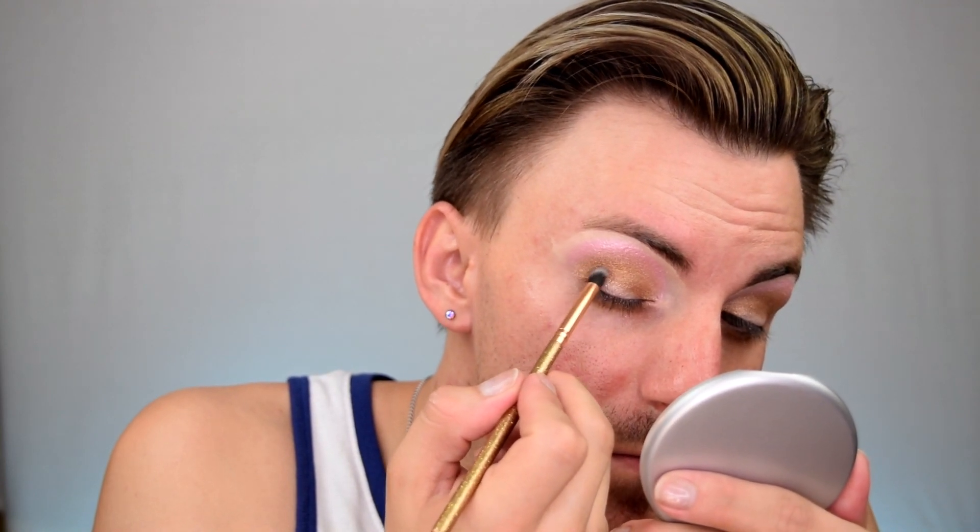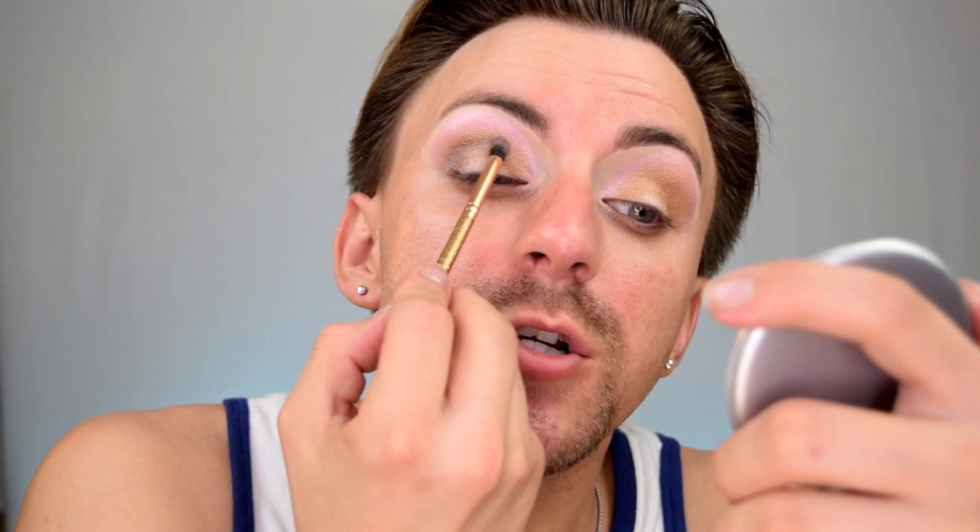Now I'm going to take the shade Autumn Harvest — the very autumny color — and put that more confined into my crease to deepen it up, make it look more dimensional, and give it a little bit of warmth. And now I'm going to go into the shade Eggplant and use that just on the outer crease and kind of into the outer V. These shades are working together so beautifully — it's almost like the moment you lay down the color on top of another color, they just blend without having to actually do the blending work.